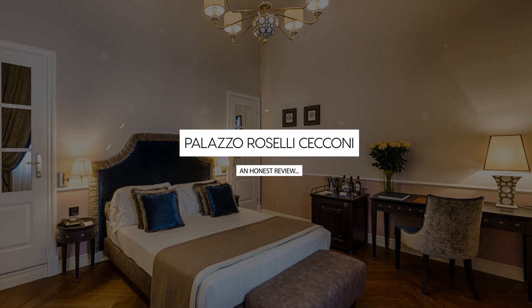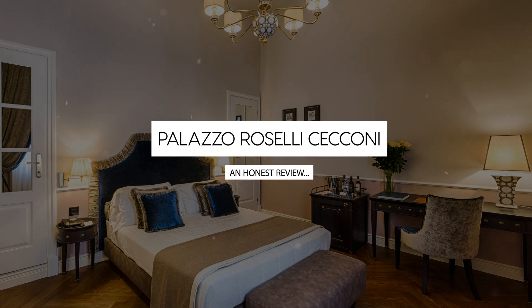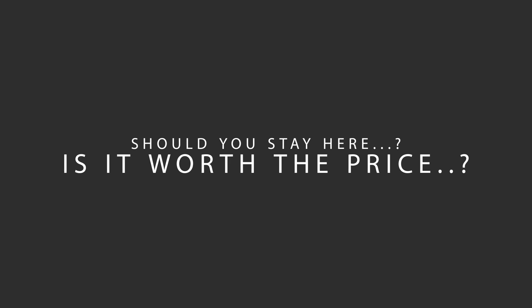Today, we're diving deep into a review of Palazzo Roselli Ciacconi, located in Santa Croce, Florence. Let's find out if this hotel lives up to its reputation and if you should stay there.